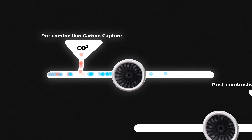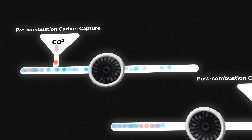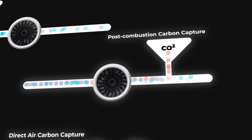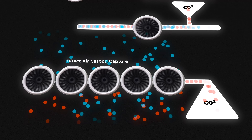Most carbon capture systems can be put into one of three categories. Pre-combustion: remove carbon before burning the fuel. Post-combustion: CO2 is stripped from the exhaust gases after burning the fuel but before the exhaust reaches the air. And three, direct air capture: CO2 is pulled straight from ambient air.